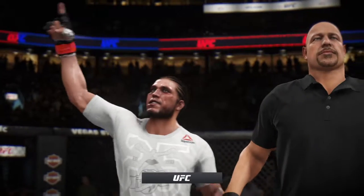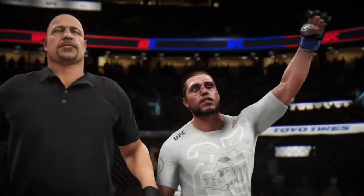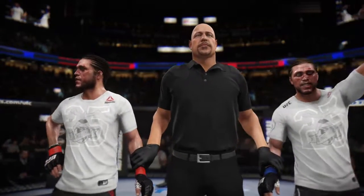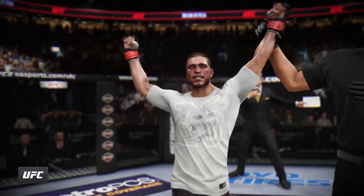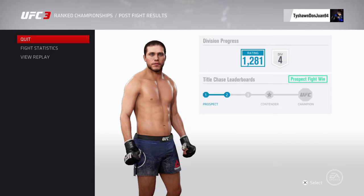It looks like the official decision is in. Here's Bruce Buffer. Ladies and gentlemen, after three rounds, we go to the judges' scorecards for a decision. For the winner by split decision — Brian T-City Ortega! What a moment for this young fighter here tonight. We'll be right back.